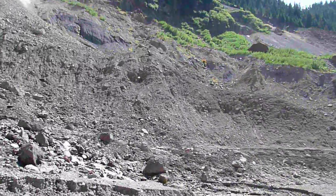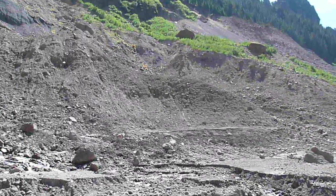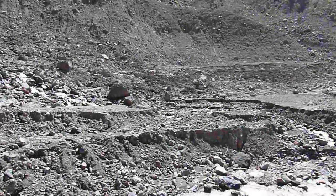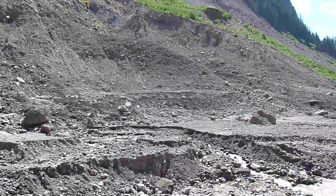A little more rain here. You can see this terrace, which is from the May 31st event, sweeping across the river here, below the glacier, and overlapping the earlier landslide deposit.